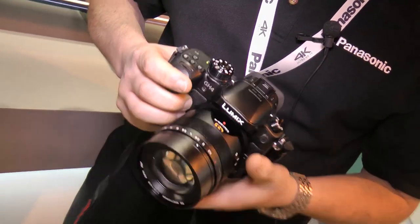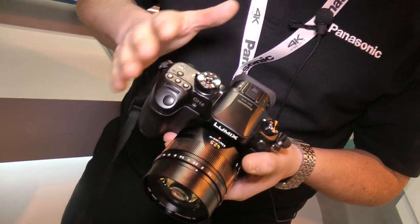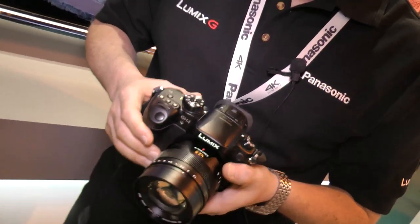This is not out yet, so this is a pre-release sample. It's available to see at the Photography Show all day. We've been very, very busy with the interest and we expect to be very busy over the next three days as well.